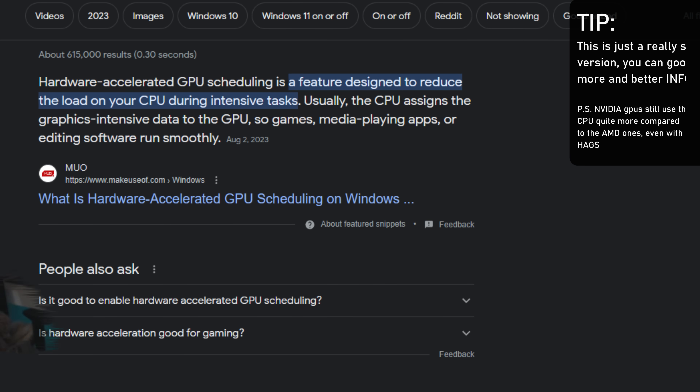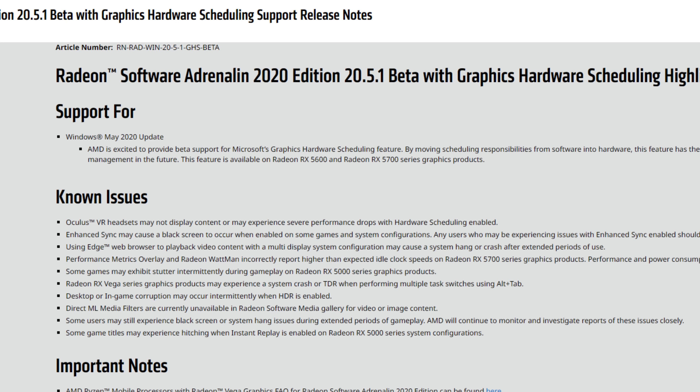Hardware Accelerated GPU Scheduling isn't something new. The first driver AMD released for that were the 20.5.1 beta drivers, specially released for Hardware Accelerated GPU Scheduling. After that there were no more news whatsoever — they released the driver and then just forgot about it. It seems the reason they didn't care more about it was that it didn't work as expected with their RDNA 2 GPUs, the 6000 series, and it didn't do much for those GPUs, so they kind of abandoned support for it.